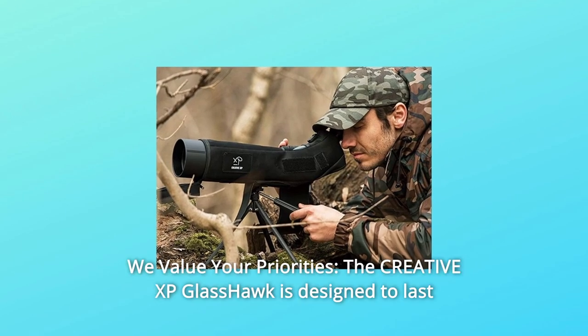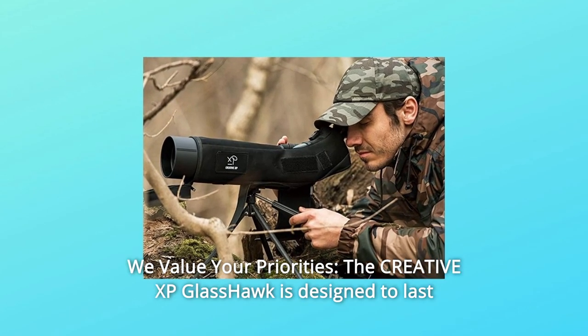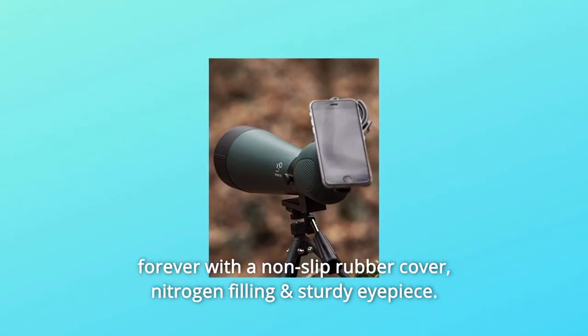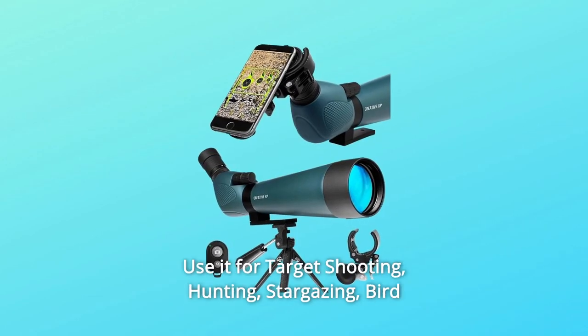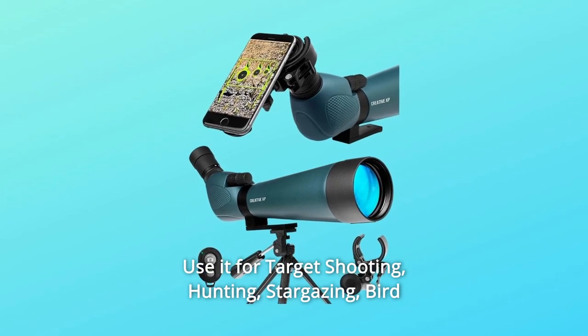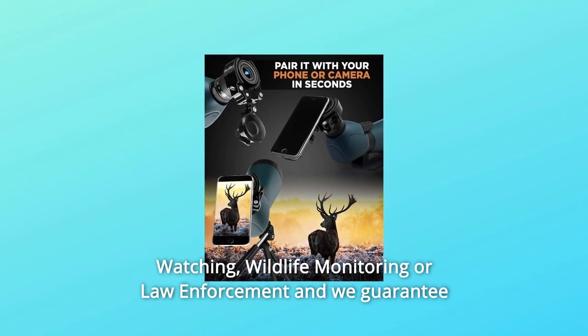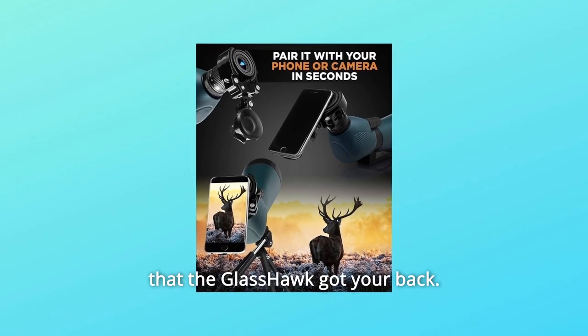Number 6: We Value Your Priorities. The Creative XP Glass Hawk is designed to last forever with a non-slip rubber cover, nitrogen-filling, and sturdy eyepiece. Use it for target shooting, hunting, stargazing, bird-watching, wildlife monitoring, or law enforcement, and we guarantee that the Glass Hawk got your back.